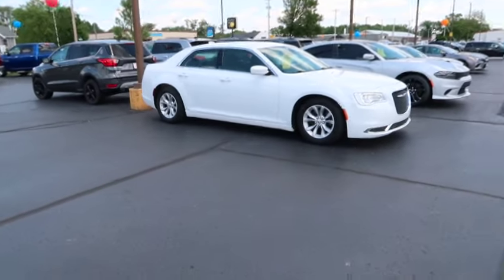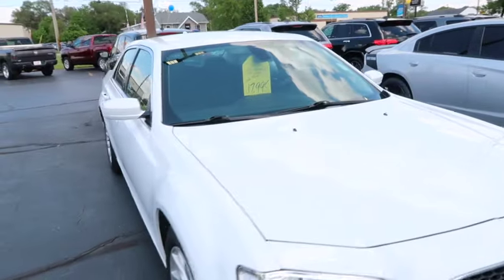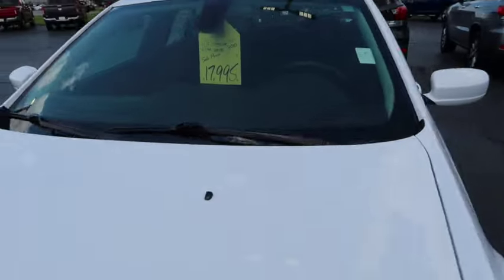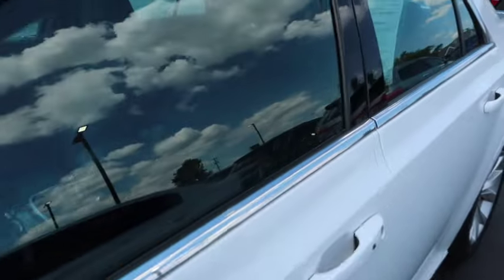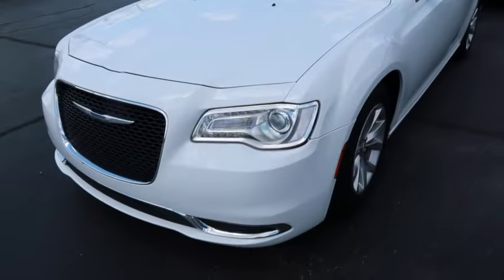We got a Chrysler 300 right here. $17,000 for the 2018. I can't see the miles on it because it's locked. Damn, that's kind of steep for a 2018. This is a base model too — just the basics you can get.